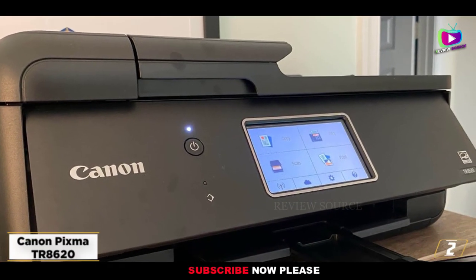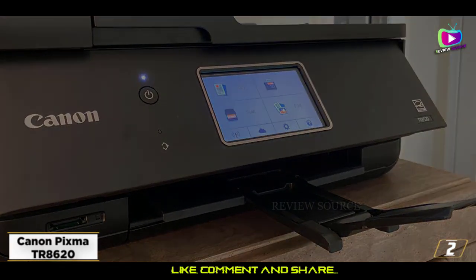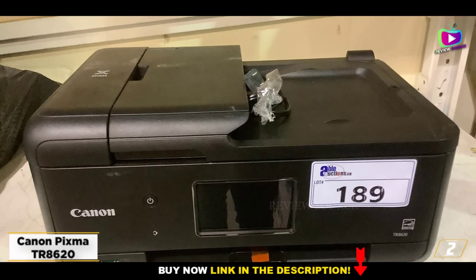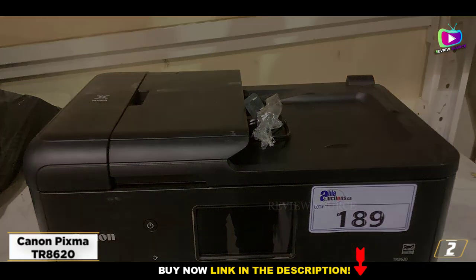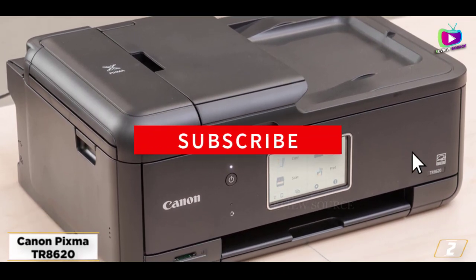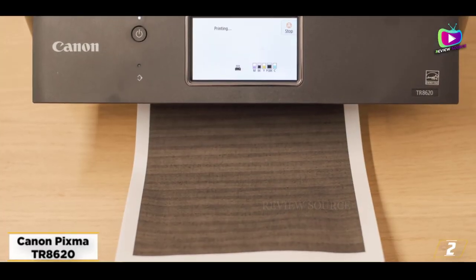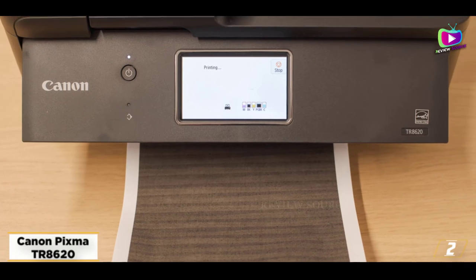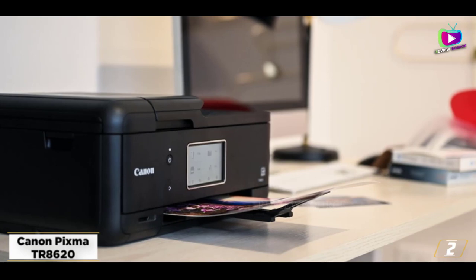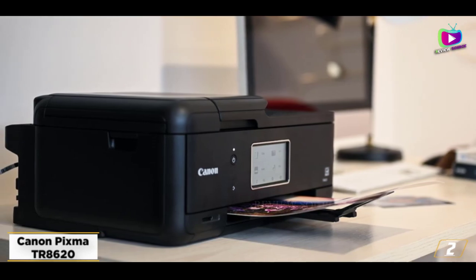At number 2, the Canon PIXMA 8620, a great photo printer. The Canon PIXMA 8620 offers plenty of office features, from scanning and faxing to a 20-page automatic document feeder, a duplexer for two-sided printing, and two paper trays for keeping two types of paper at the ready. This multifunction printer also delivers great photo printing, with a big 4.3-inch color touchscreen and support for smart home integration with Amazon Alexa and Google Assistant.